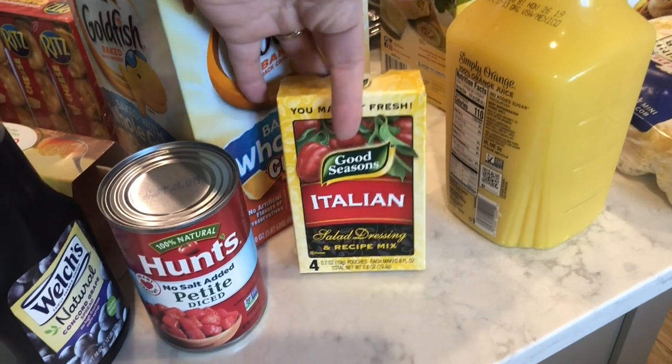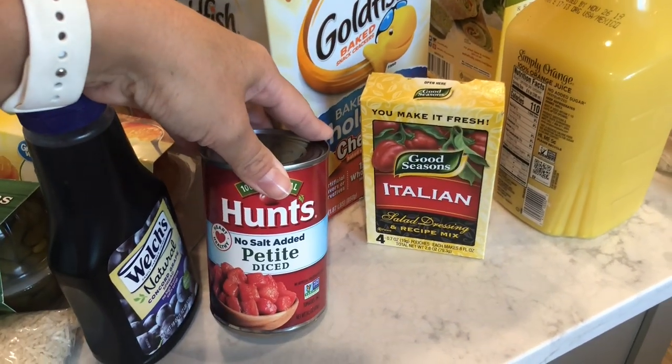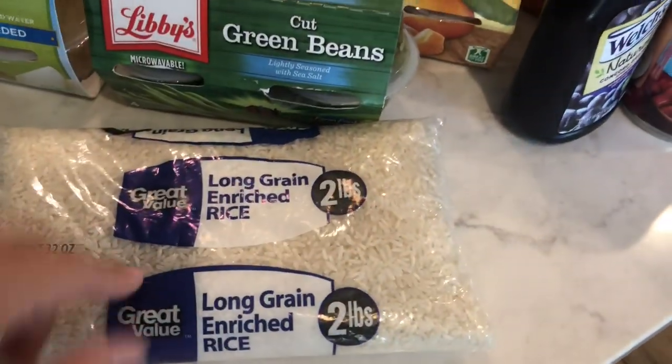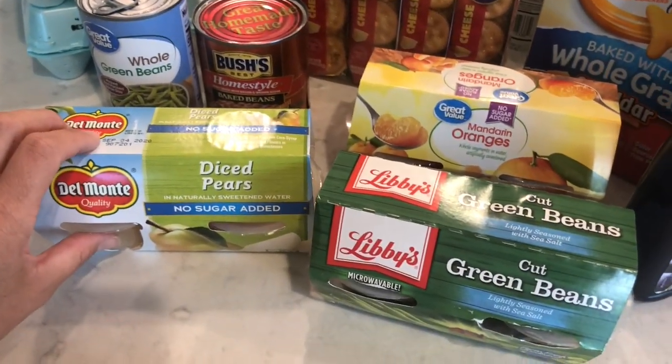Italian seasoning mix, petite diced tomatoes, some more grape jelly, white rice.